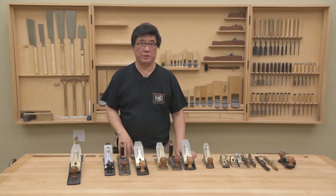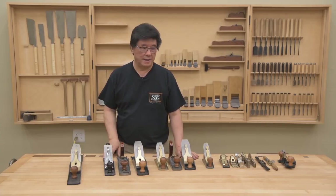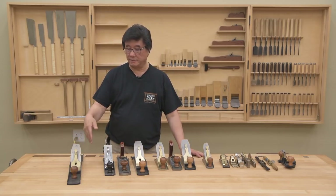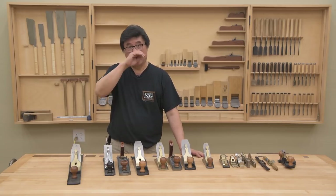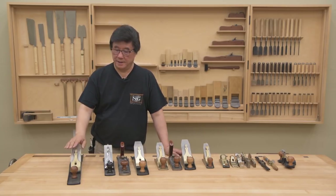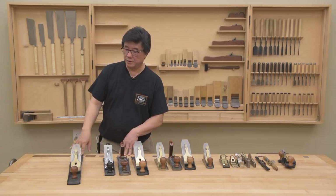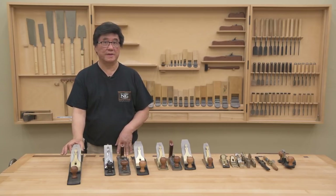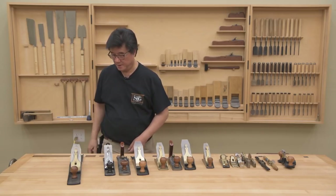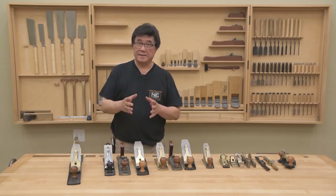I'm going to go over briefly what each one does so you can decide which works for you. There's a numbering system that I think originated with Stanley tools — they make a number one plane all the way up to a number eight, and the number basically corresponds to the length of the plane and the width of the blade. The biggest plane they make is a number eight, though I don't have one. I do have the number seven — also called a jointer plane — mainly used for flattening boards. It's about two inches shorter than the number eight, and the blade is about a quarter inch narrower, measuring around two and three-eighths inches wide. The length is about 22 inches.